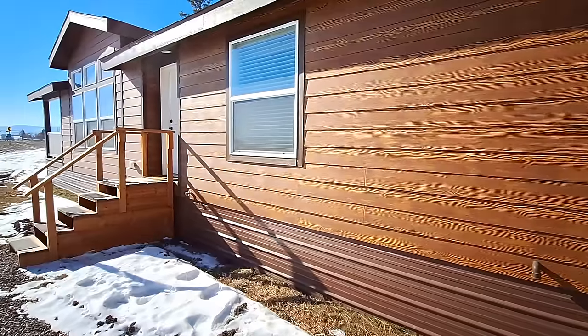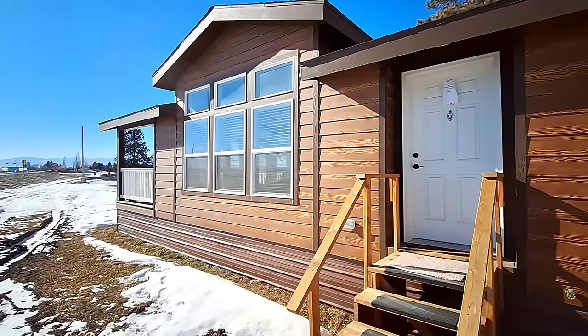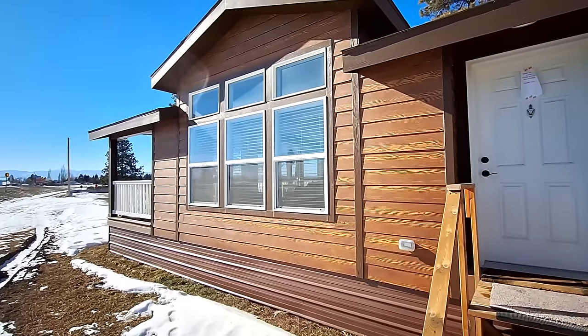All right, so let's head on in. Of course that's your living room. You got those big three windows with those transoms up above you.